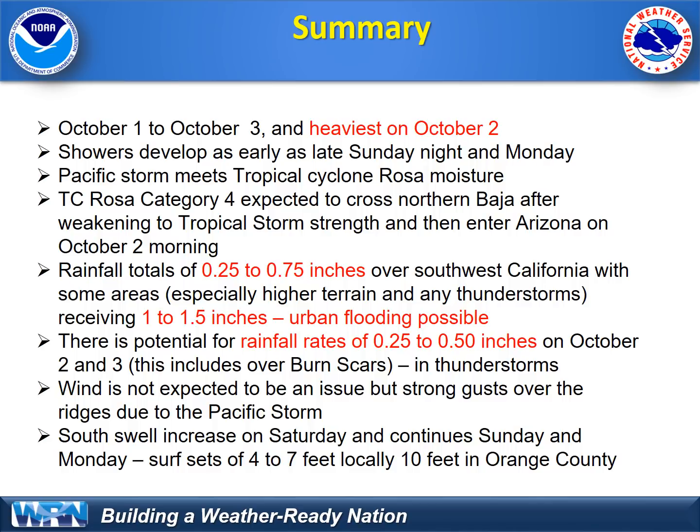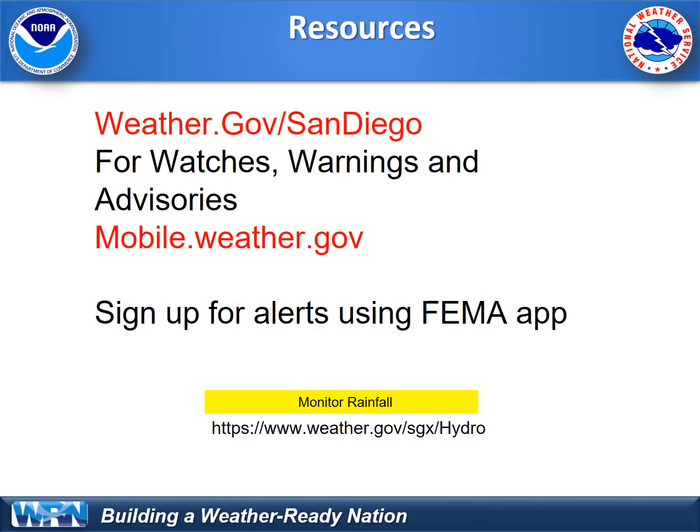This is our summary as it stands now. You really need to check the latest forecasts at weather.gov or on your mobile device so that you can get the latest information. You can even monitor rainfall on the link shown here, which comes directly from our weather.gov page. Thanks for tuning in and play it safe. Traffic will be difficult on Monday and early next week, and there may even be some urban flooding due to the unusual rainfall.